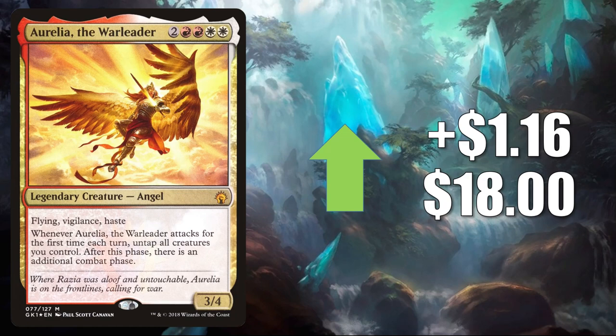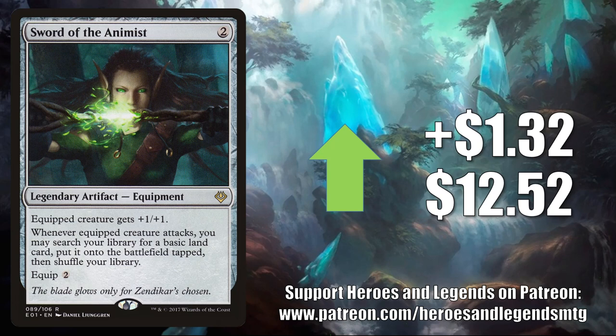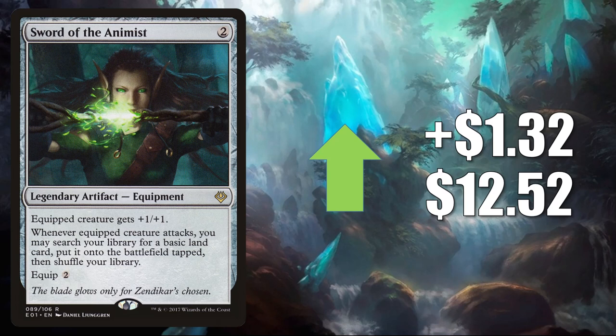Number 4 is Sword of the Animist — this is the copy from Archenemy: Nicol Bolas. It goes up $1.32 to $12.52 this week. Solid Commander card, seeing more play now in some builds based around cards that came out of Zendikar Rising as well as Commander Legends — things like Akiri Fearless Voyager, Wyleth Soul of Steel, Ardenn Intrepid Archaeologist, and another partner commander Rograkh Son of Rohgahh. Sometimes you'll find this card in builds with both of those partners, and sometimes with just one and another partner commander.